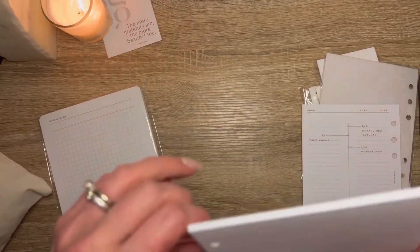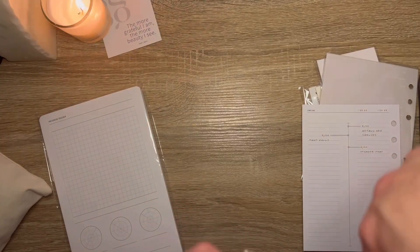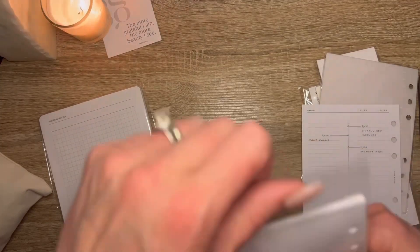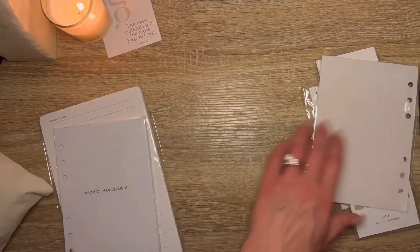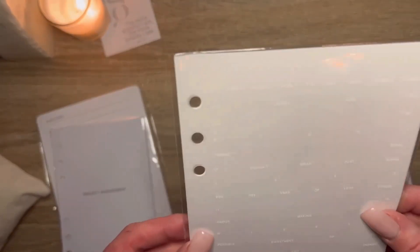If you're thinking of buying these, let me know. These are the project management inserts. Let me get to the dashboard — backwards, not backwards — oh boy.